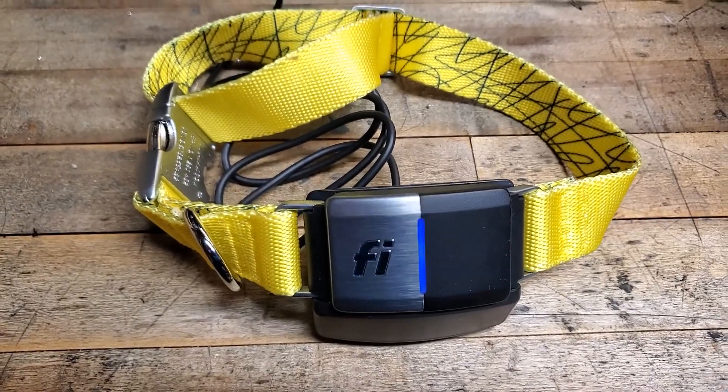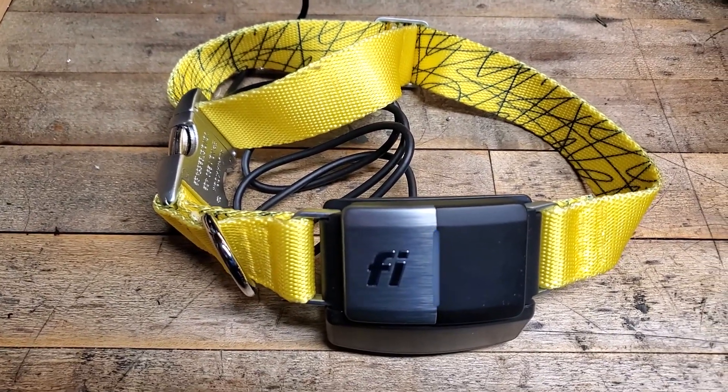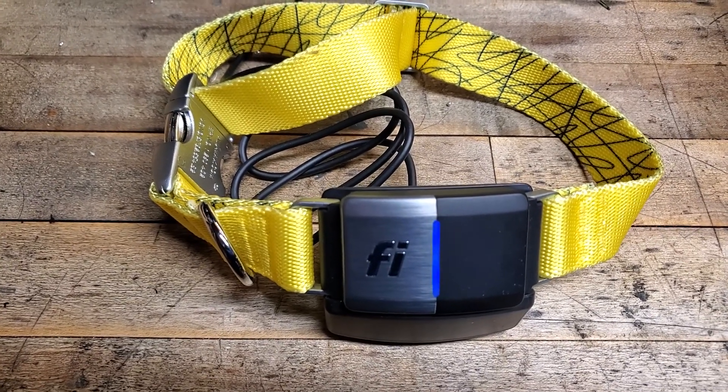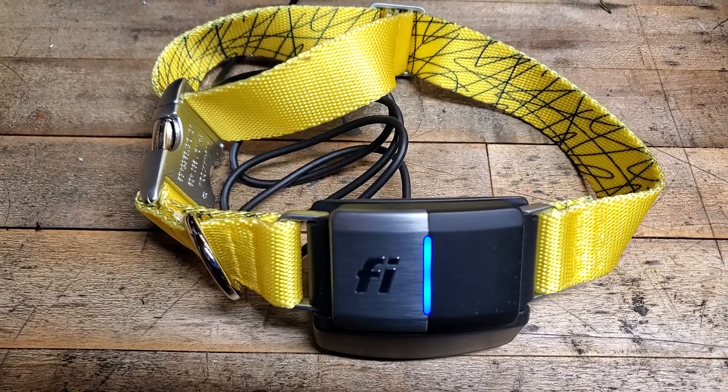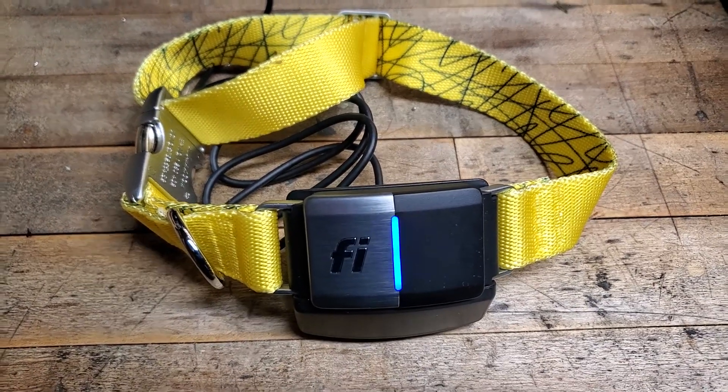If you're an apartment dweller or you live in a small city lot with a small backyard, maybe GPS isn't necessary for you. But anyway, just wanted to share this real quick. There's a reference code down below if you're super interested. Thanks for watching. This is Nomad 76. Have a great day.